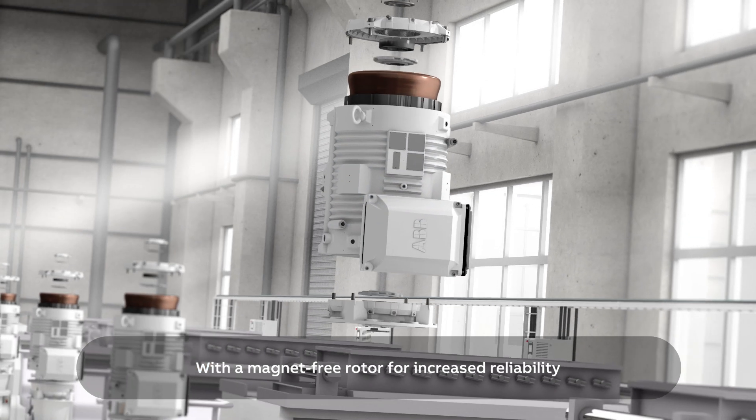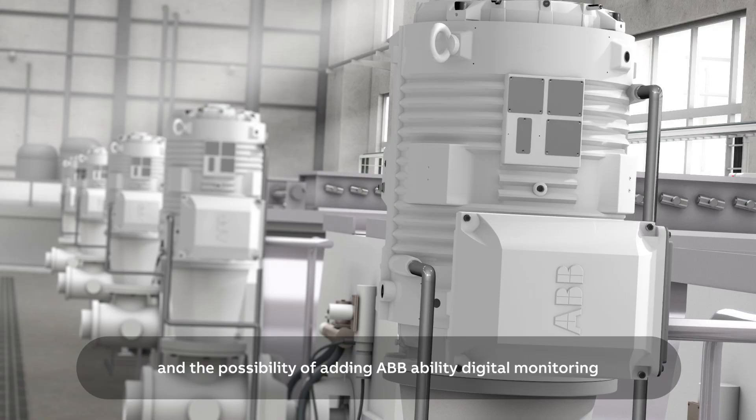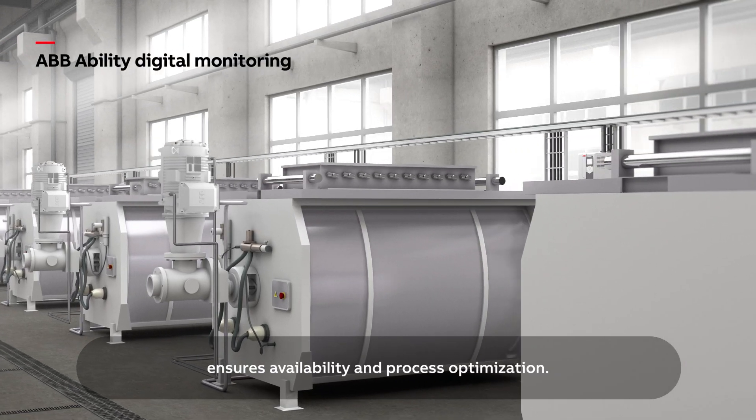With a magnet-free rotor for increased reliability, maintenance is simple, and the possibility of adding ABB Ability digital monitoring ensures availability and process optimization.